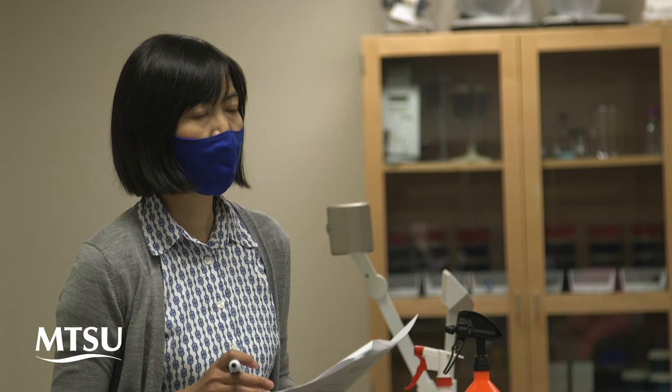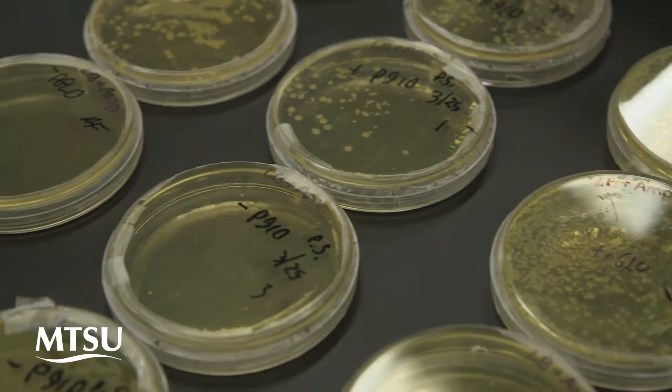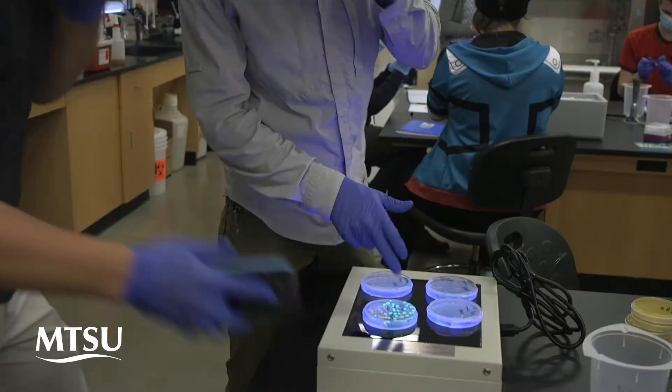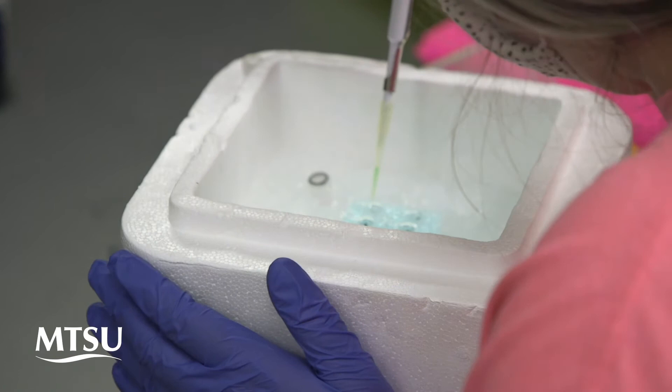We launched this new course last year. In this class, students learn modern biotechnology through intensive hands-on experience. Students practice tissue culture to regenerate a plant. They create a transgenic bacterial strain that glows green fluorescence under UV light, and they test their favorite snack to determine if it contains any GMO content.